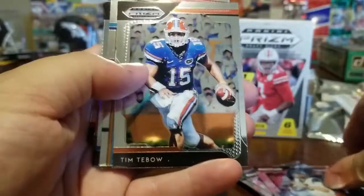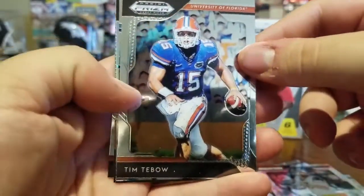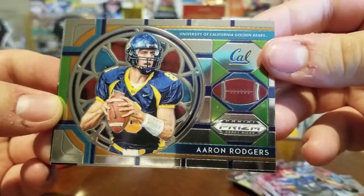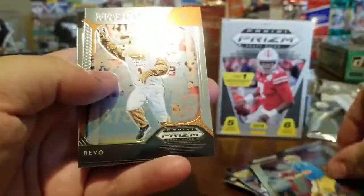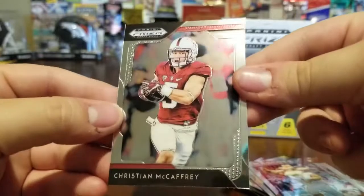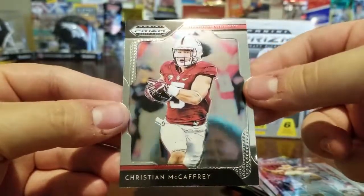Wow, that's a nice card, I like that a lot. Derrick Henry, Jared Goff, Tim Tebow — cool looking card, not the biggest Tim Tebow fan. Aaron Rodgers — nice looking card, very cool. Another Josh Rosen. Hey, Christian McCaffrey — we don't have very many Christian McCaffrey cards so I'm happy about that one.